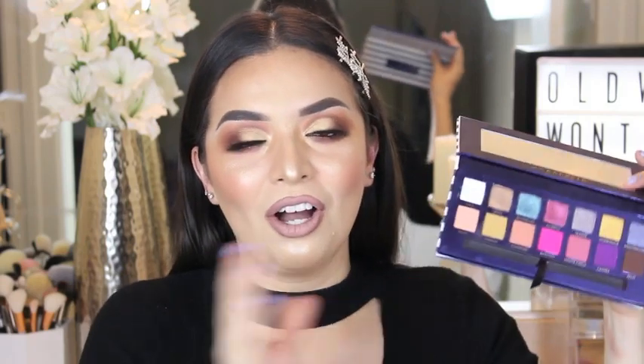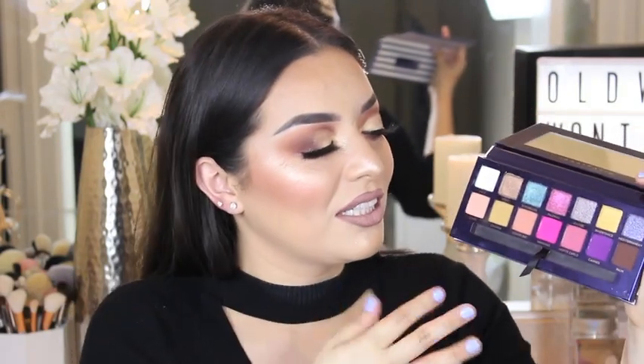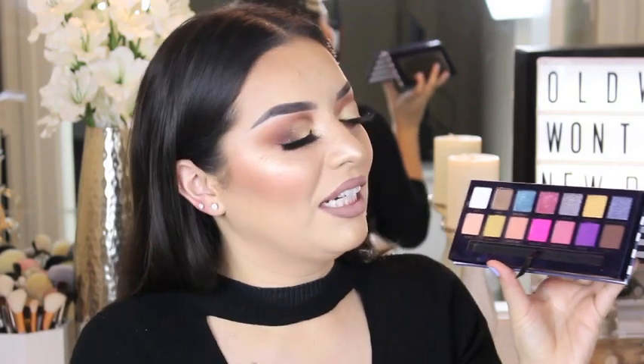The fourth place goes to another Anastasia Beverly Hills palette — the Riviera palette, which just came out a few months ago. I've fallen in love with it and created a few looks on and off camera. It's really pigmented just like her other palettes, and this is different because she doesn't usually come out with colorful eyeshadows. I hope it's not her last — hopefully she comes out with different color schemes like blues and purples.